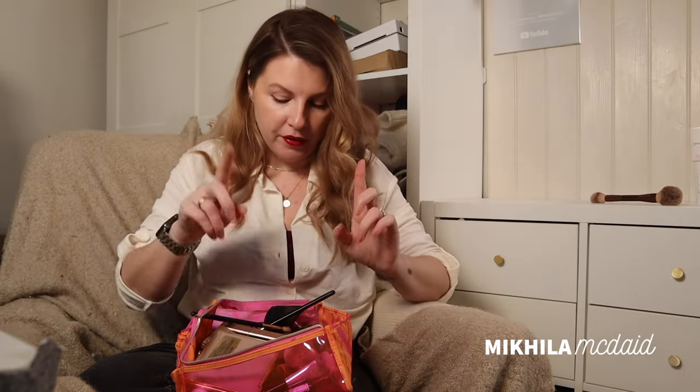I think I have another one in here that's Real Techniques that is very very similar, and in truth that is what I use all the time.